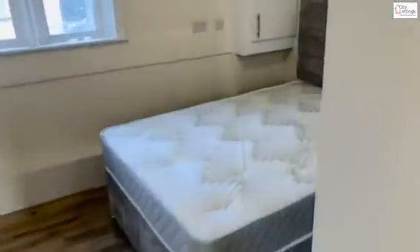Bedroom number one — you can see opposite the Sainsbury's. Nice big wardrobe with a bit of storage on the top too. Brand new bed.